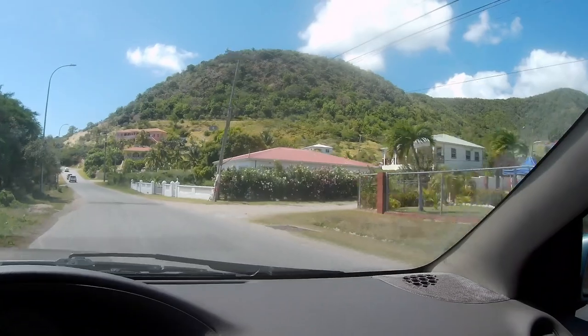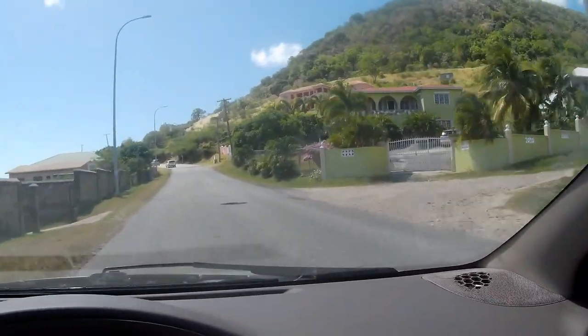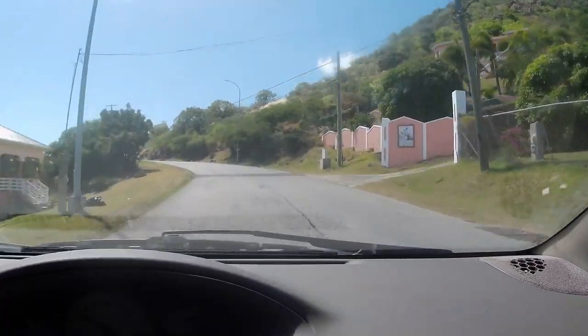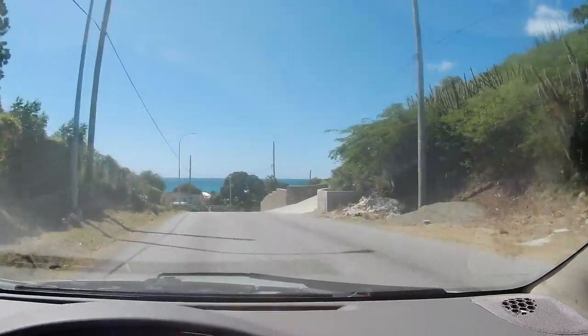Gosh, look at that view up there — imagine the views from those houses. It's beautiful round here. Look at those cacti there — beautiful. Oh, look at the views coming over the hill.